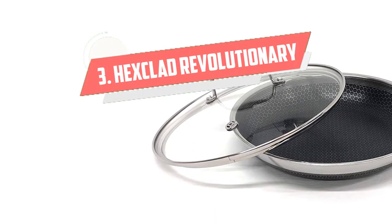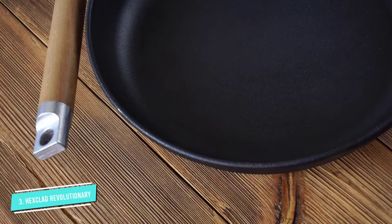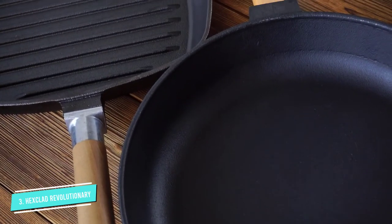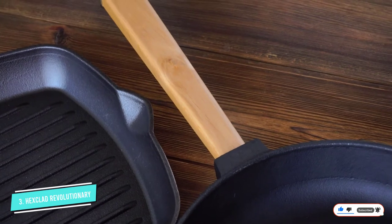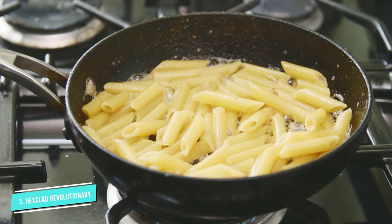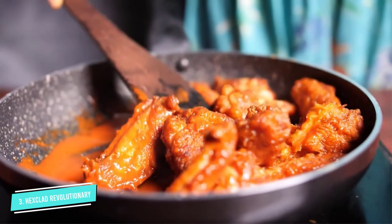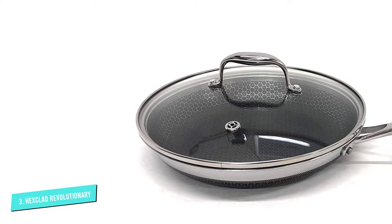Number 3: Hexclad Revolutionary Laser Etched. Hexclad is somewhat new to the cookware world, but this brand boasts a unique technology that gives its pans the durability of stainless steel with the ease of nonstick. This hybrid saute pan is constructed of magnetic stainless steel, making it ideal for induction cooktops, with an aluminum core which acts as the heating element. Instead of a traditional nonstick coating, the inside of the pan has a black hexagonal pattern that creates peaks and valleys. The peaks create heat and the valleys create a surface that magically releases eggs, but is also resistant to scratching with metal cooking utensils. This pan is also very heat durable, able to withstand temperatures up to 500 degrees.